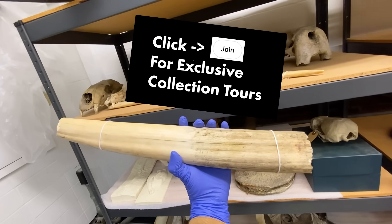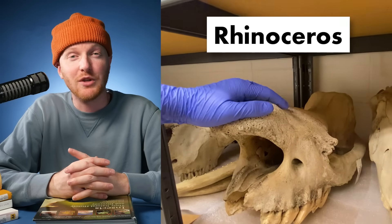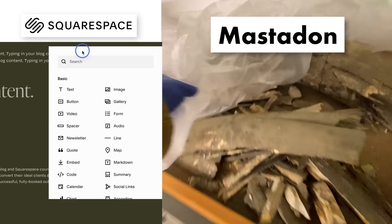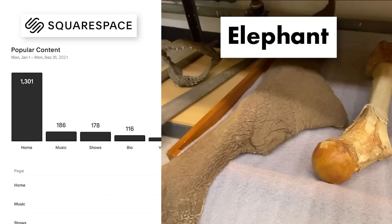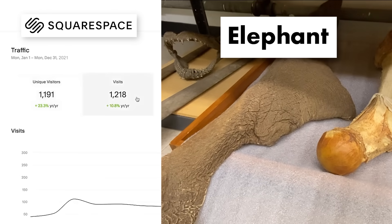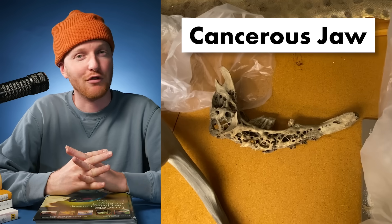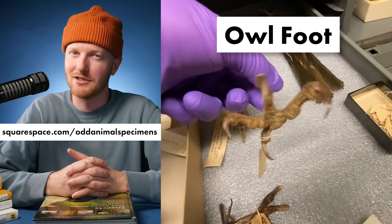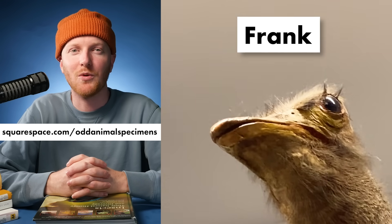In the meantime, I need a website. Squarespace.com is a great place to create a website. They have templates that make designing easy, blogging tools that make editing straightforward, and analytics tools to help you see how your website's performing. Go to squarespace.com for a free trial, and when you're ready to launch, go to squarespace.com/odd-animal-specimens for 10% off your first purchase of a website or domain.